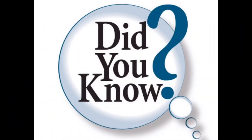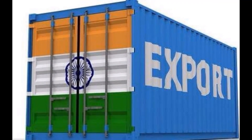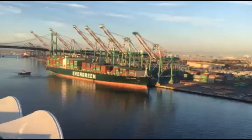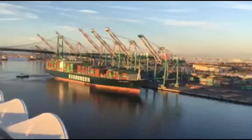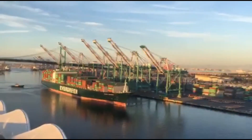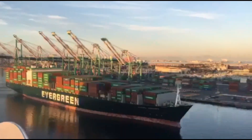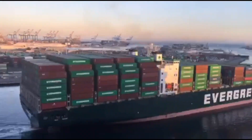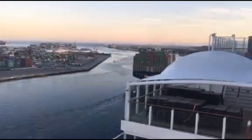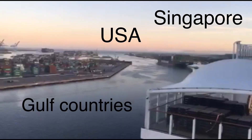Did you know that the finer quality of coriander seed is called 'green'? India is the largest producer and exporter of coriander in the global market — both seed and leaves — majorly due to strong demand from overseas, driven by changing food consumption patterns toward spicier food in developed countries and a large population of Indian origin settled there. The major importers are Europe, USA, Singapore and Gulf countries.